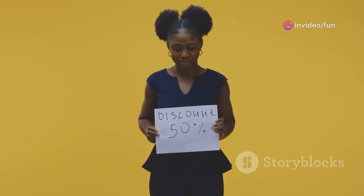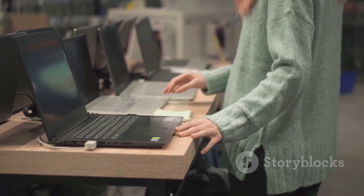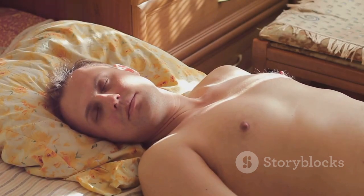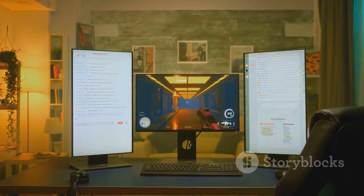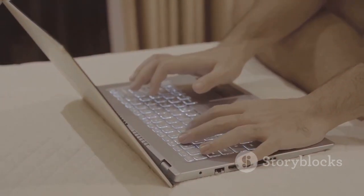So there you have it, folks — the Lenovo Legion 5 Gen 9 is an absolute beast of a machine, and with this crazy discount it's an even better value. If you're in the market for a new gaming laptop, this should be at the top of your list. Don't sleep on this deal, it won't last long. Head over to the link in the description to check it out, and let me know what you think in the comments below. Peace out.